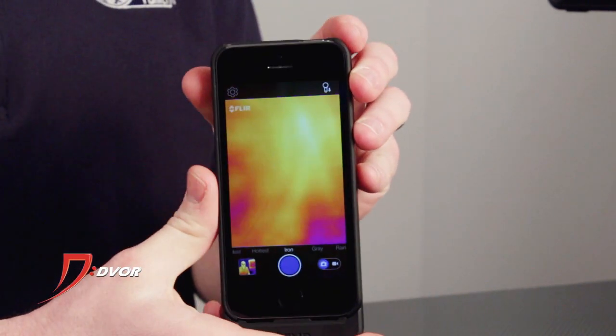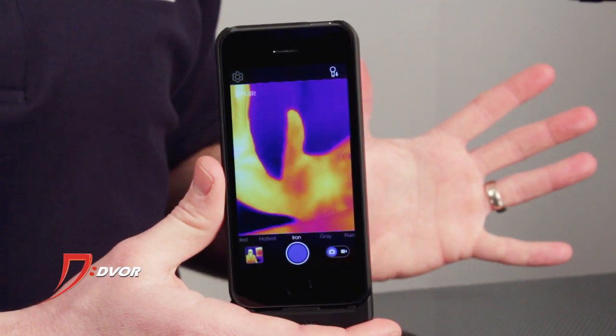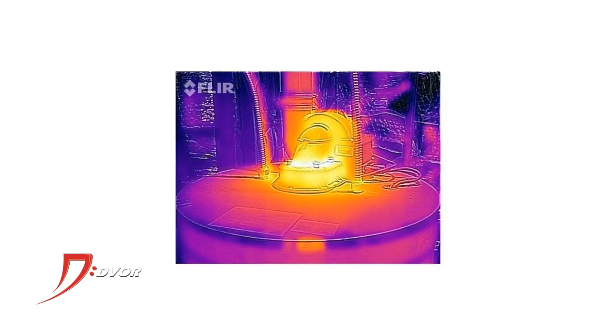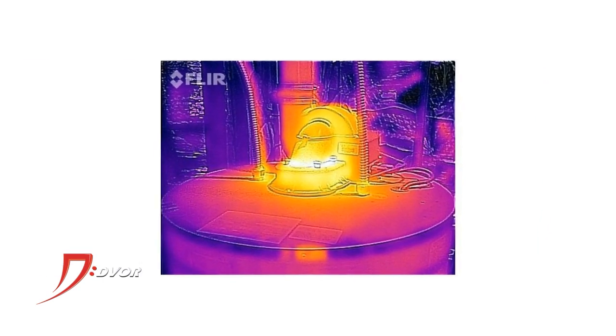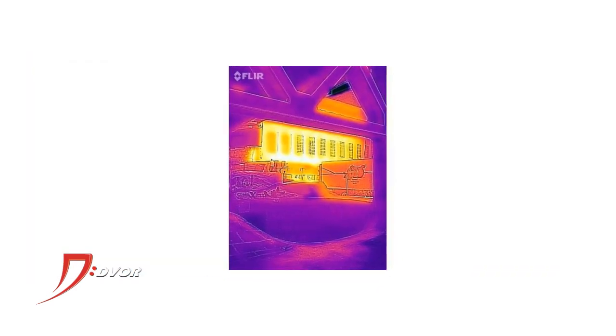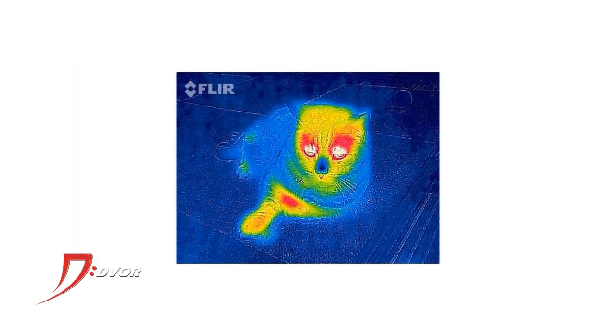Very, very cool. It can take images, it can take video, and you can use it for a lot of stuff around your house. You can do car maintenance — you can see what's hot and what's cold in your engine. You can look at energy efficiency around your home, and just for fun you can take it outside, show your kids, show your family what thermal can really do.